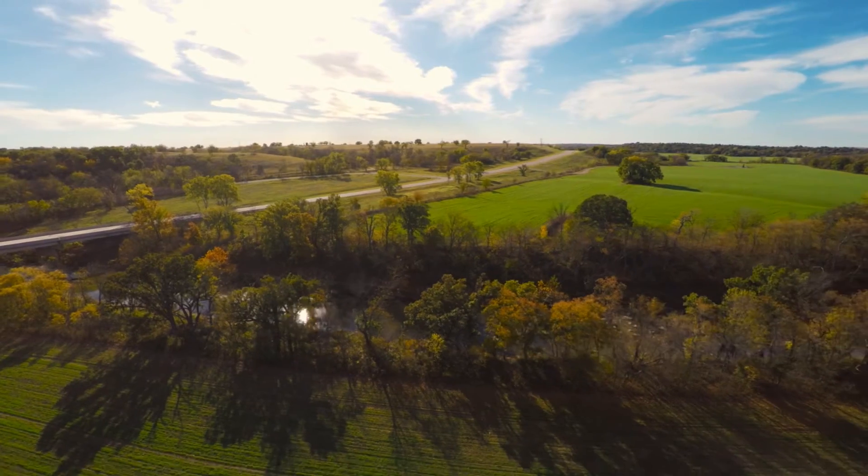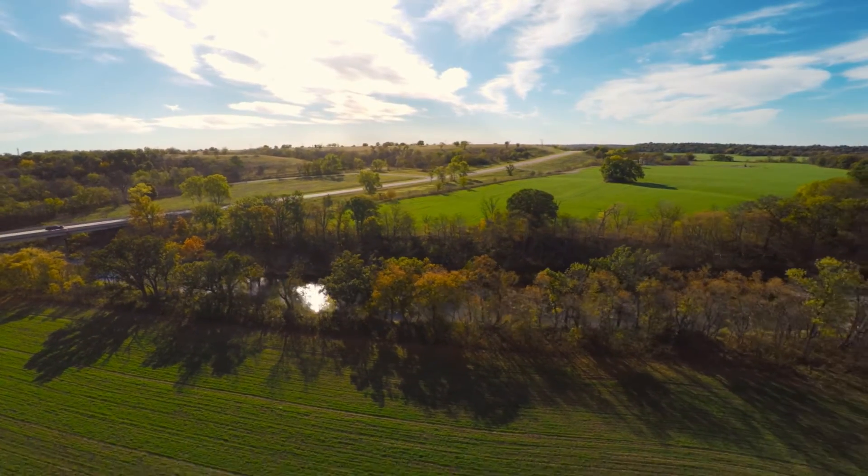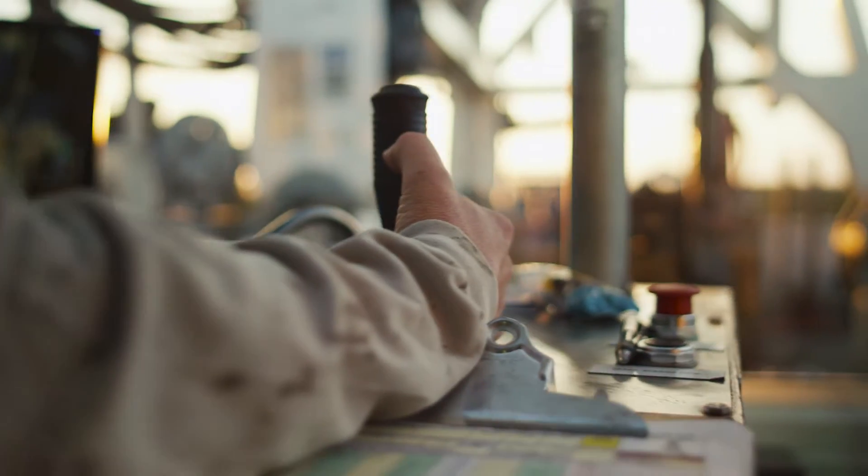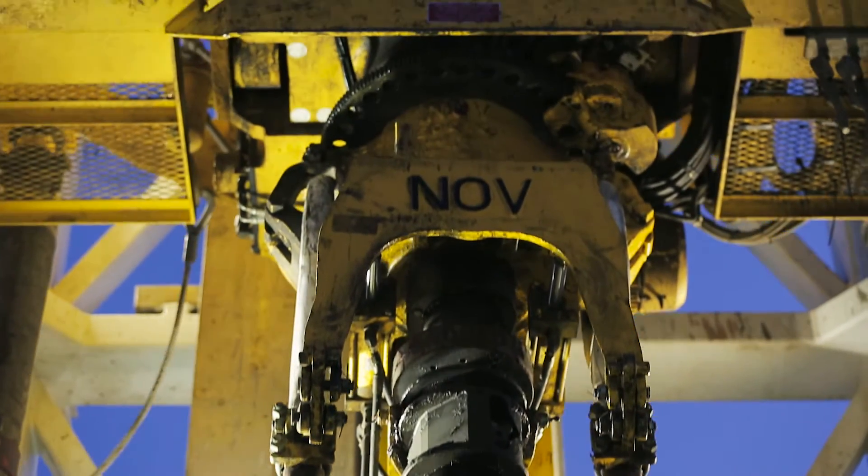Hydraulic fracturing is a technology that's really been around for well over 50 years. It started right here in Oklahoma. It's been something to enhance the producibility of a formation, and it's been a key enabler of an increase in production that's really revolutionized energy supply.